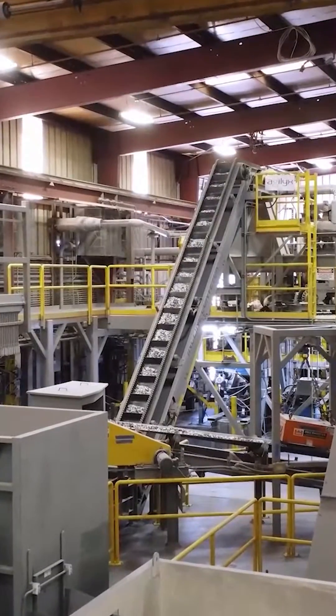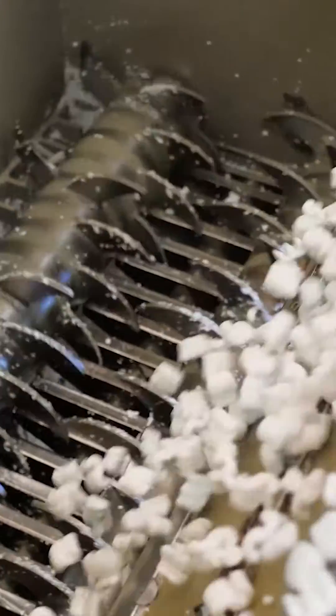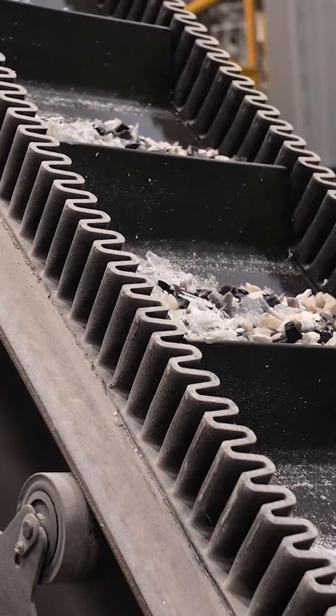Chemical recyclers like Agilix are changing the way that plastics are recycled. The more that we invest in new innovative chemical recycling solutions like pyrolysis, the more plastic waste we can keep out of the landfills.